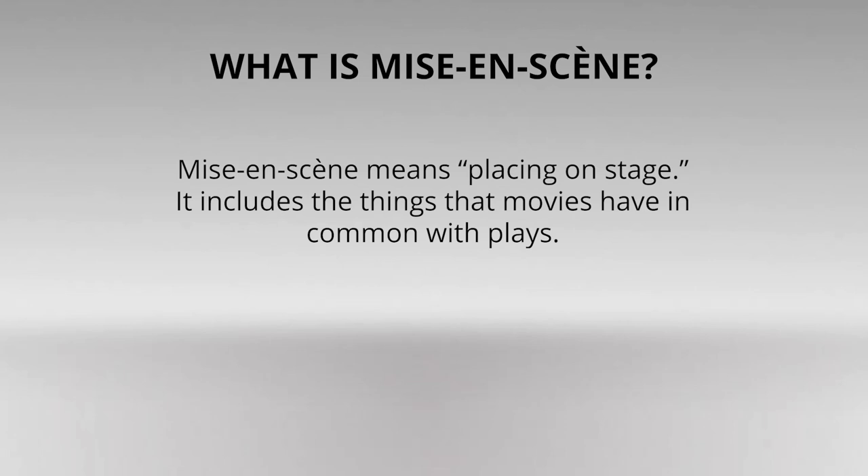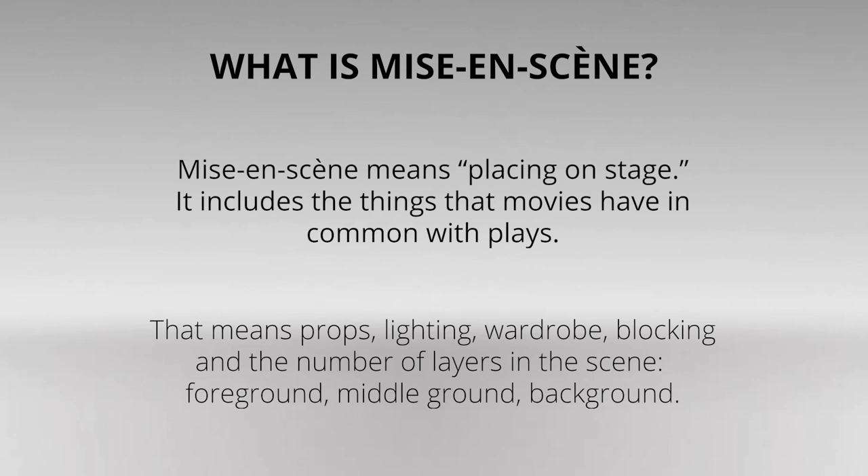Technically, mise-en-scène means placing on stage. It includes the things that movies have in common with plays — that means props, lighting, wardrobe, blocking, and the number of layers in the scene.